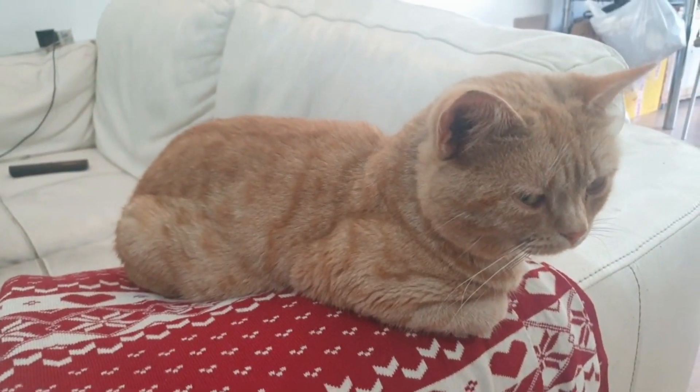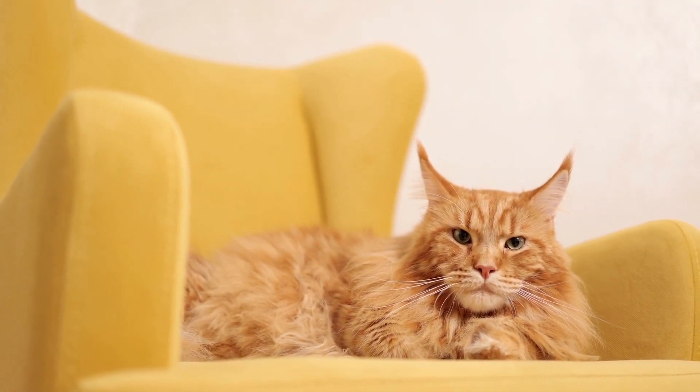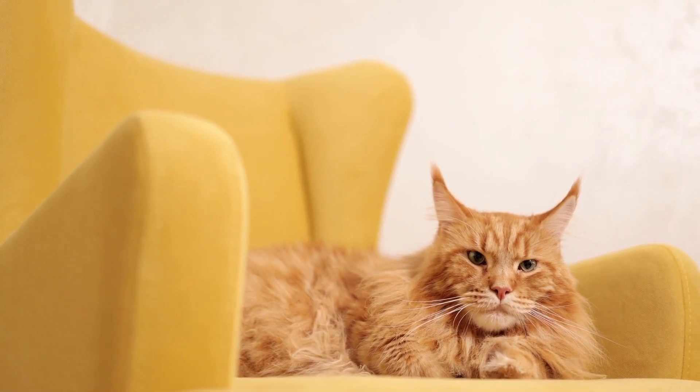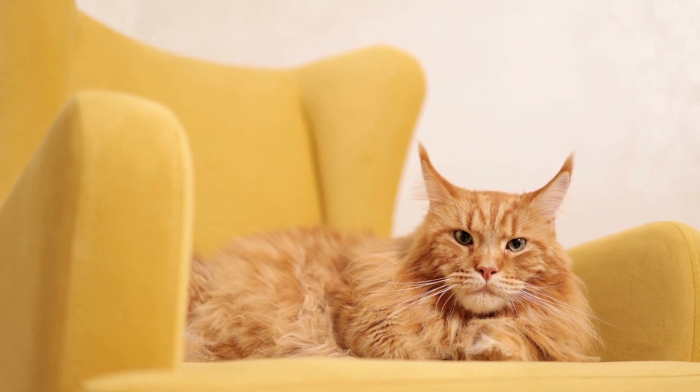The Selkirk Rex is sometimes confused as a curly British Shorthair or Persian. The first Selkirk Rex kitten was named Mr. Pesto, after the curly-haired character in the popular television show Moonlighting. All Selkirk Rexes trace their lineage to Mr. Pesto.